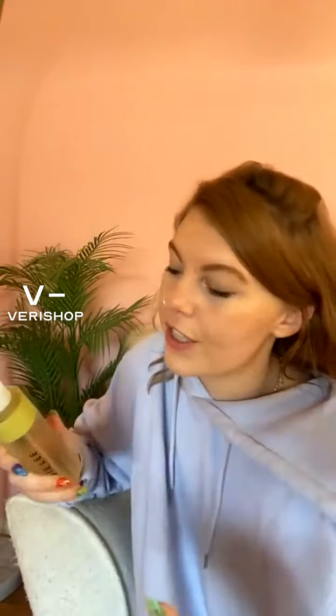It also smells amazing. One of my other favorite things about Indie Lee is they've really just nailed all of their scents. This one smells so lemony and clean. It's like a lemon verbena — I think it's verbena. That nice, lemony, bright, fresh scent. It smells so good.